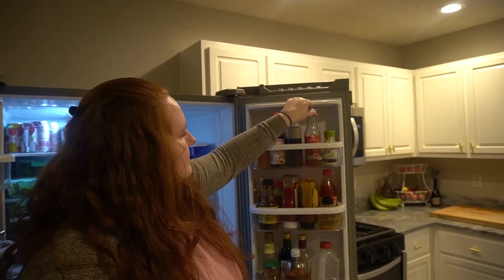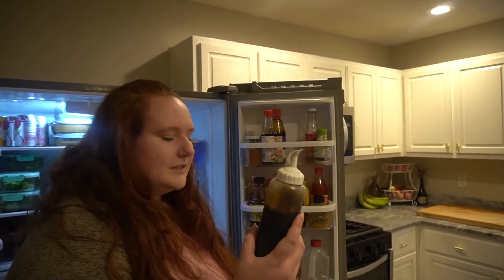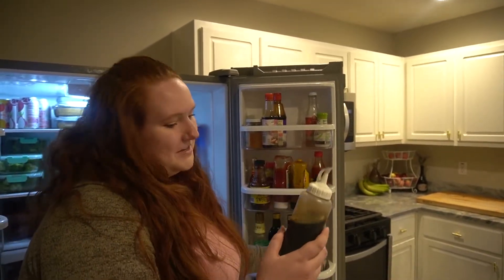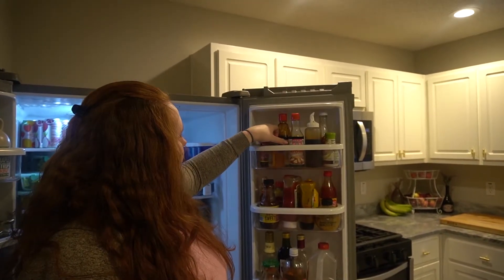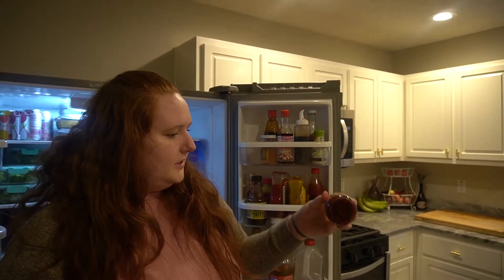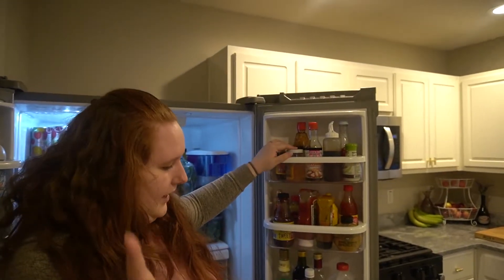Sweet chili sauce, and then soy sauce in a little squirt bottle because it's more convenient than trying to get a little bit out of the big bottle. We have it in a little squirt bottle. Teriyaki sauce, hoisin sauce, duck sauce — I don't eat this, my husband does — and then also chili oil that hasn't been used in a while. You need like one drop and mix it with your fork.